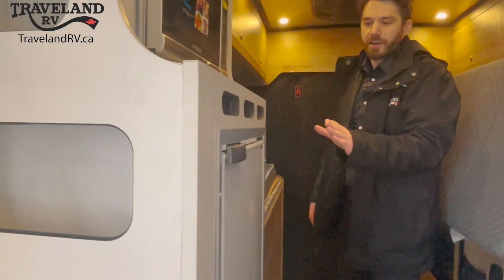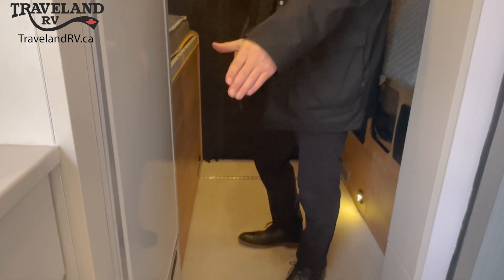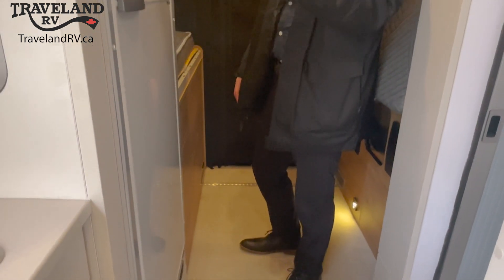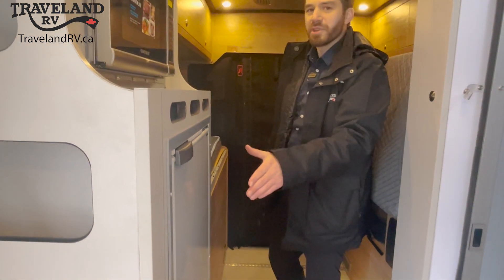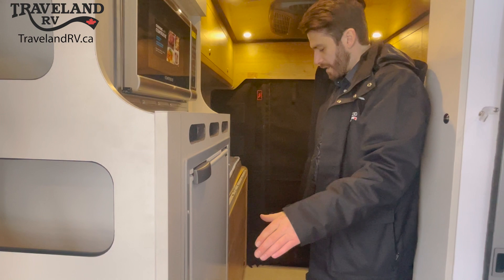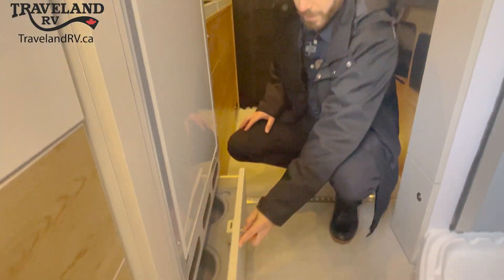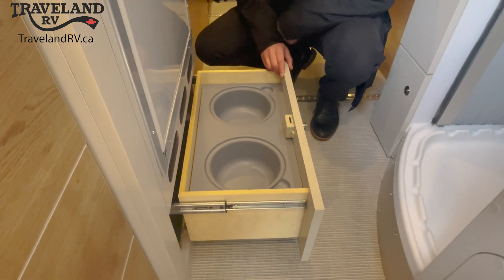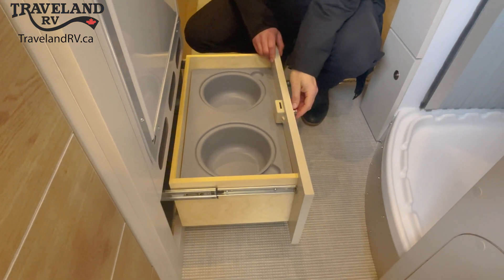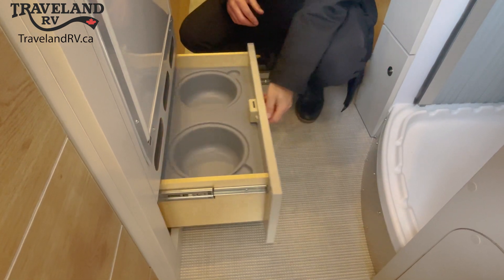We'll step back here and take a look at the refrigerator. A cool thing that Airstream did is make the front of this fridge a whiteboard, so this could be your grocery list or any notes you need to take — pickup dog food, what have you. You can make those notes right there. And just below that, talking about those pet friendly features, we've got dishes for your furry friends right down here. If you don't have those, this whole insert comes out and just becomes more storage for you.